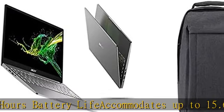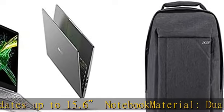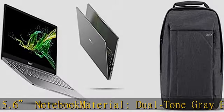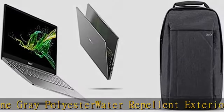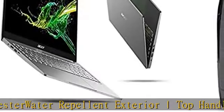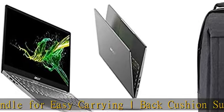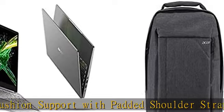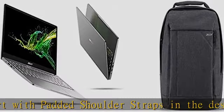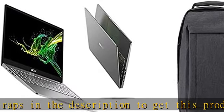Up to 3.9GHz, 16GB LPDDR4X Memory, 1TB PCIe NVMe SSD. 13.5 Acer VertiView 2K 2256x1500 widescreen IPS LED backlit display, 3.2 aspect ratio. Intel Iris Plus Graphics, Intel Wireless Wi-Fi 6 AX201 802.11 AX, backlit keyboard, fingerprint reader. Up to 16 hours battery life, accommodates up to 15.6" notebook.